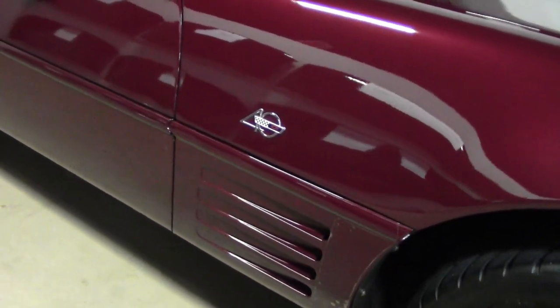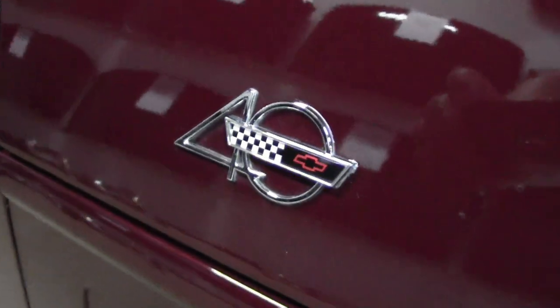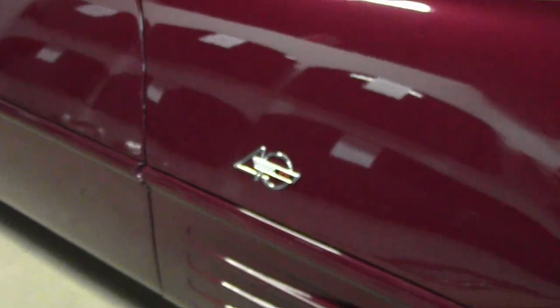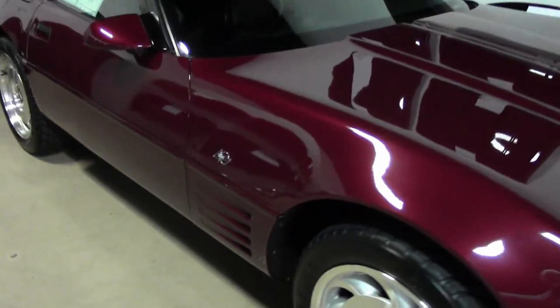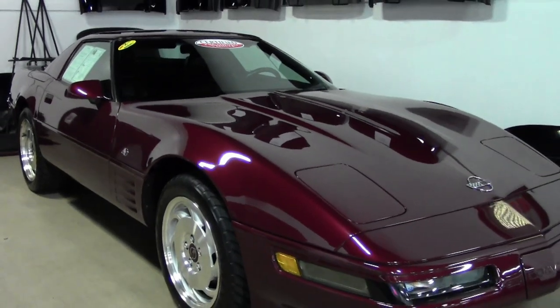This car comes with a clean Carfax and is loaded with every available factory option. That includes the rare FX3 Selective Ride and Handling Package. And don't forget that auxiliary hard top and that luggage rack.